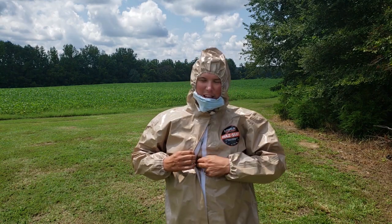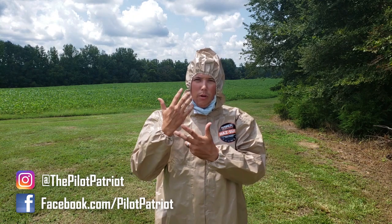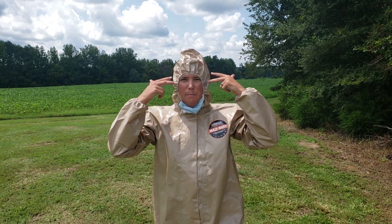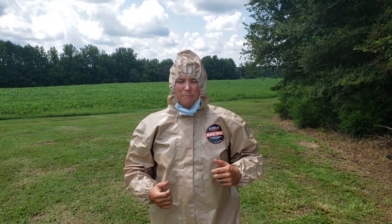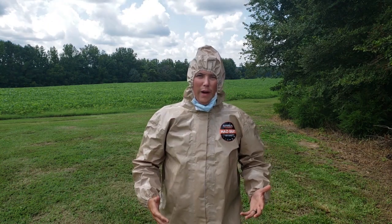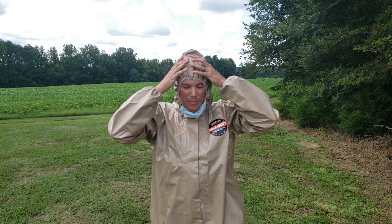I like that it has velcro as well as a zipper to help keep out any contaminants. Now, if you're going to wear something like this, you're also going to want to make sure you're wearing butyl rubber gloves and boots for full protection. You'll also want to tape up any seals — around your wrists, around your ankles, anywhere contaminants could get in. This is the large/extra large size and I have a pretty good full range of motion. My only critique is I wish the legs were a little bit longer so they wouldn't ride up when I lift my knee.